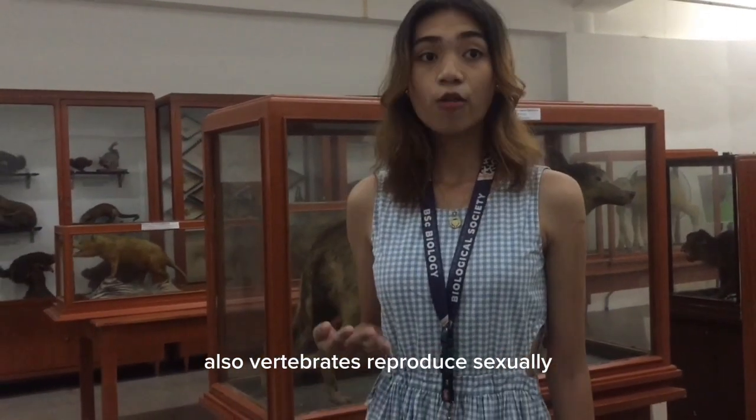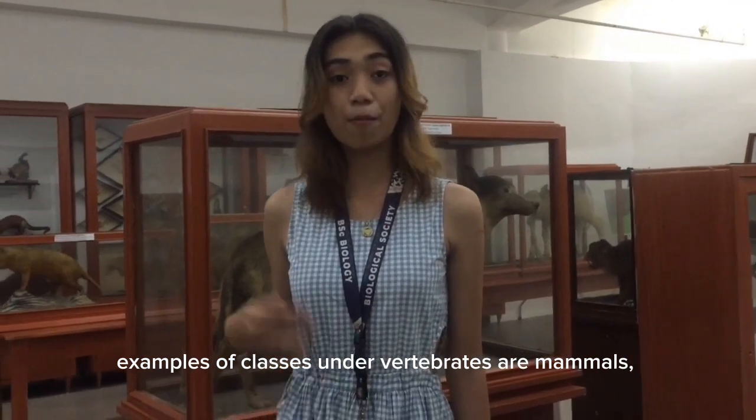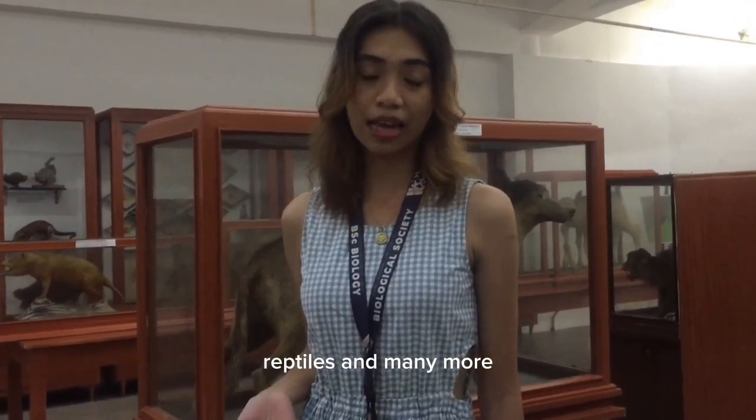Also, vertebrates reproduce sexually. Examples of classes under vertebrates are mammals, reptiles, and many more.